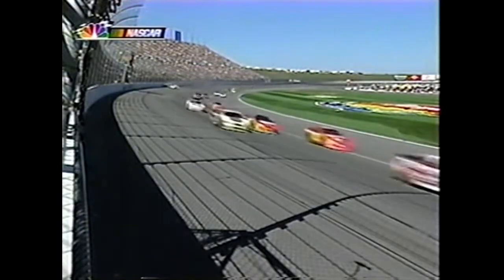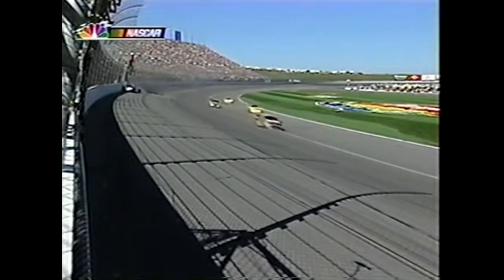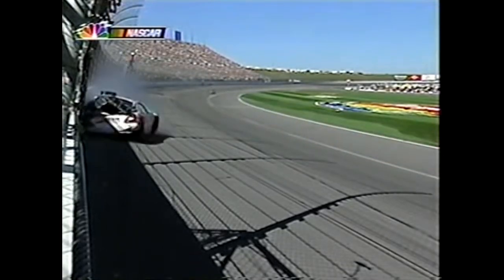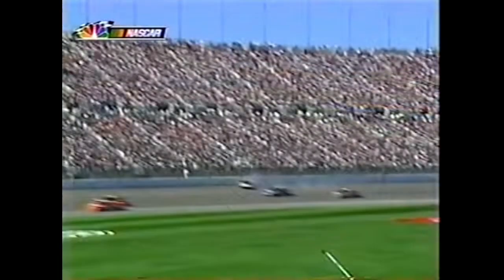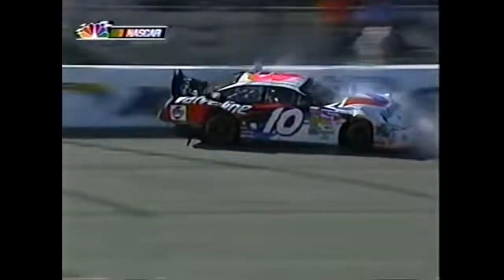Somehow it looks like the 10 car and the six car got together - the six got into the ten's right rear quarter panel or Johnny drifted up. Definitely Johnny got it turned and there was hard contact with the outside retaining wall with both the front and the rear.